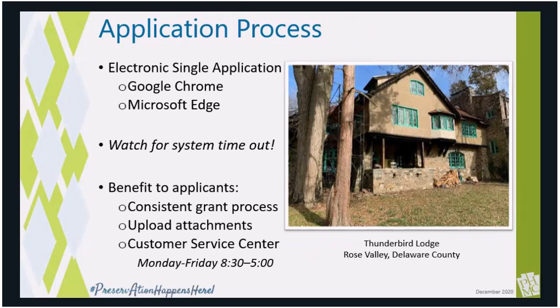Applications to the Keystone Grant Program use the Commonwealth Electronic Single Application for assistance. It works best in Google Chrome or Microsoft Edge — both Safari and Firefox are somewhat incompatible with the system. We also recommend that you prepare the project narrative section in Microsoft Word or a similar word processing system and cut and paste into the application later. The ESA system has a timeout feature, so if you are working on a single page longer than 20 minutes, it will timeout and will not have saved any of your work. Despite this, the ESA system provides a streamlined process for applicants and a consistent platform with our other grant-making agencies.